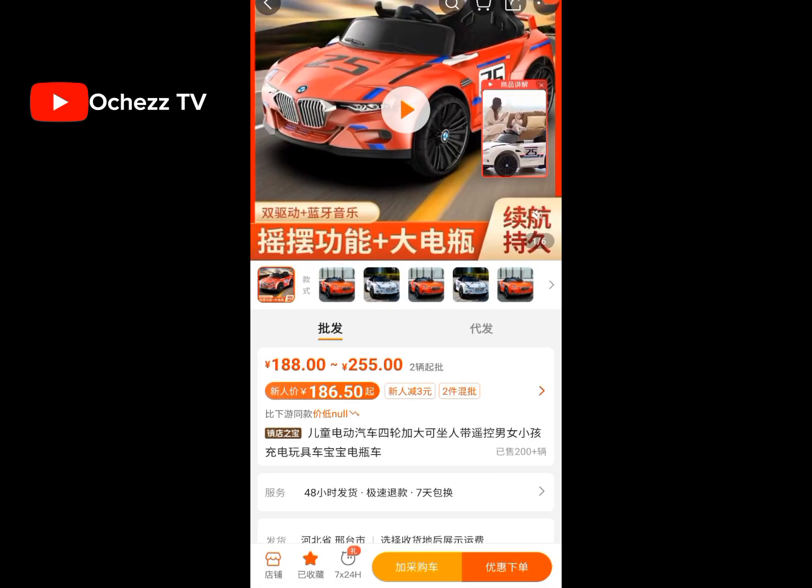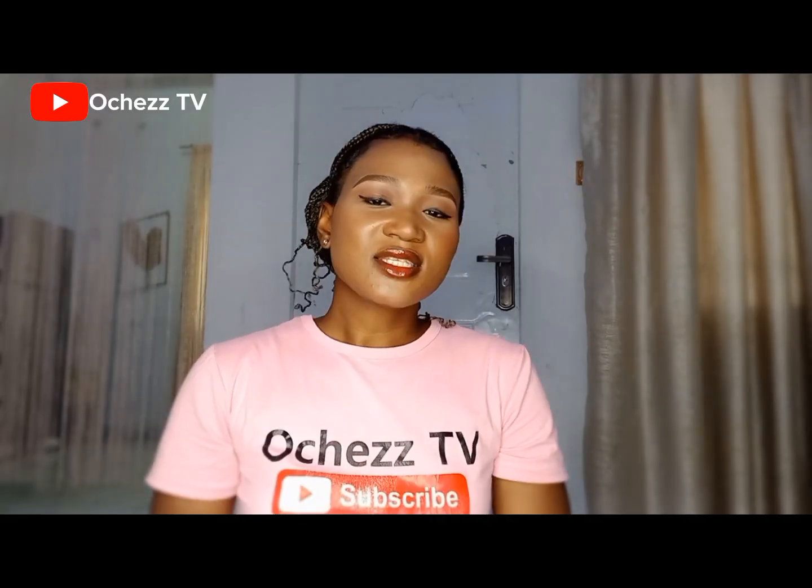A quick reminder: the products I have shown you are not products you should ship via air. Please do not use air shipping for these products at all — they are heavy products. It is best to use sea shipping for them, because if you use air shipping you will regret it.